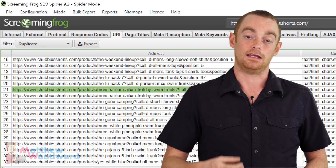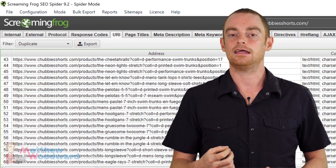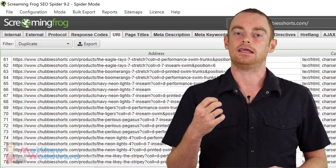In this specific example, they should apply the correct canonicalization tags, which will take care of the issue immediately. In your case, you should work through each of these duplicate content issues and take care of each of them.